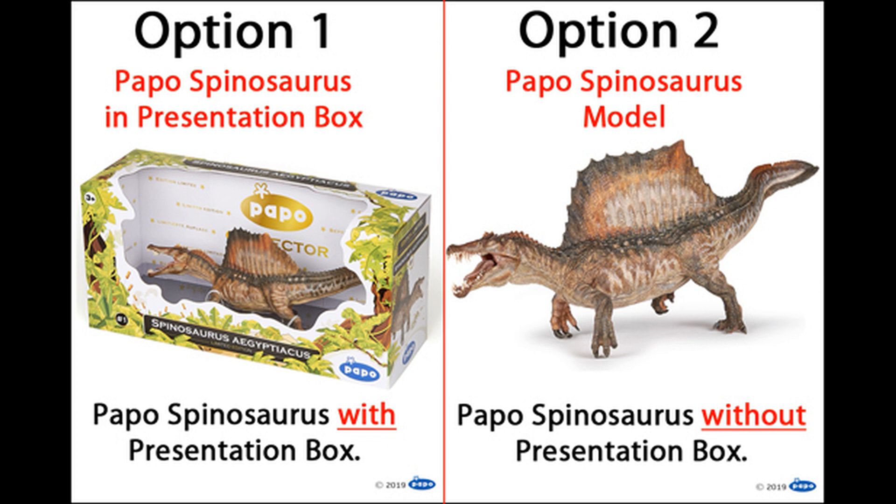And since Everything Dinosaur mentioned this in their video, I might as well say it here. In case you're worried about what will happen to the box, since Everything Dinosaur is an environmental company, all of the packaging will be recycled.